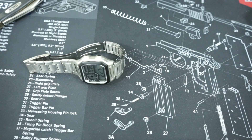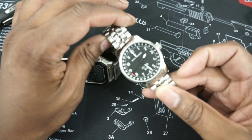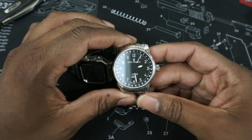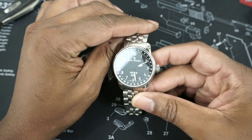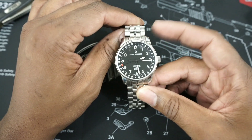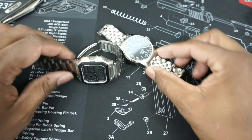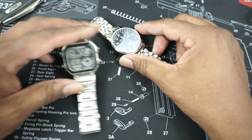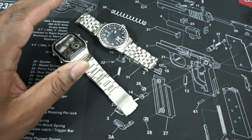The next watch is my only flieger watch. I just did a review on this yesterday — this is the Revue Thommen XL Airspeed. I really like this watch, still in the honeymoon phase, and it's a really great watch. Check into this if you don't have a flieger watch — this is a Type A and it's really nice. Leave a comment with what you think, and I'm also going to put up some pictures of the next watches I'm going to be purchasing.